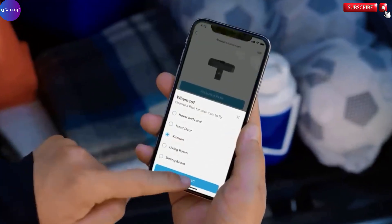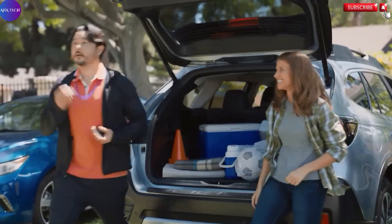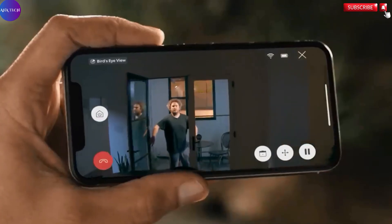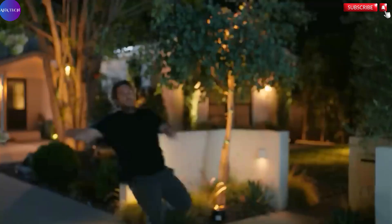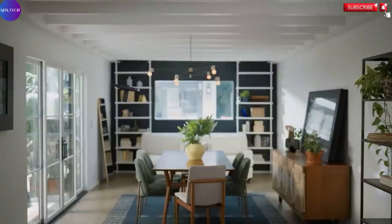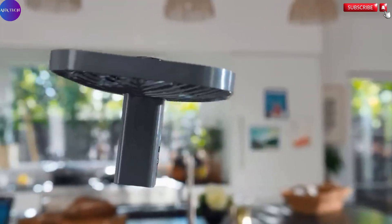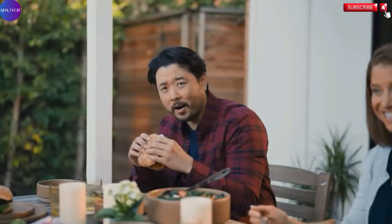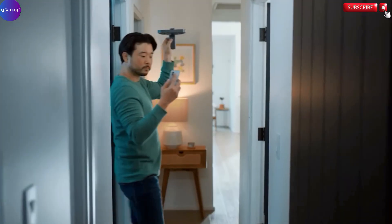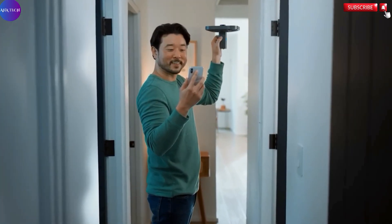Visually sleek and compact, the Always HomeCam blends cutting-edge design with high functionality. It doesn't just serve as a security tool — it represents a forward-thinking shift in how home monitoring can adapt to our daily lives. With the ability to offer full home coverage from a single device, and the intelligence to react autonomously to security threats, the Ring Always HomeCam sets a new benchmark in smart home protection.